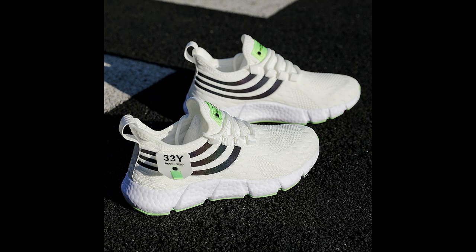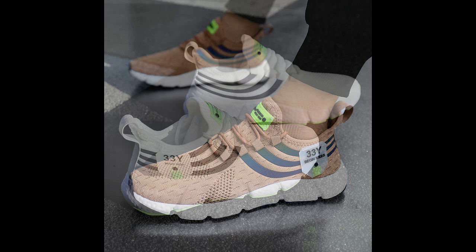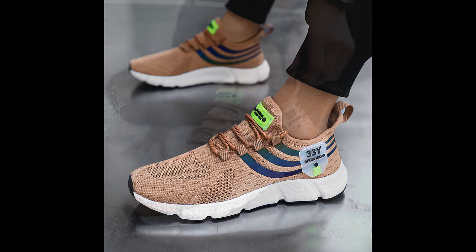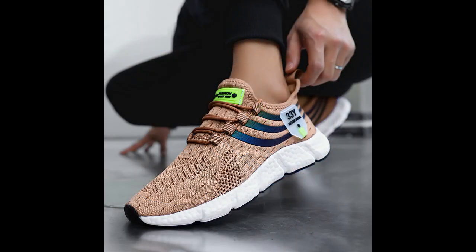Hey everyone, welcome back to our channel, where we dive deep into the world of shoes, one step at a time. Today we're talking about a pair of sneakers that have been catching a lot of attention lately — big running sneakers. Whether you're on your feet all day, hitting the gym, or just looking for that perfect blend of style and comfort, these shoes promise to deliver. Let's get into the details. Please watch the video till the end.